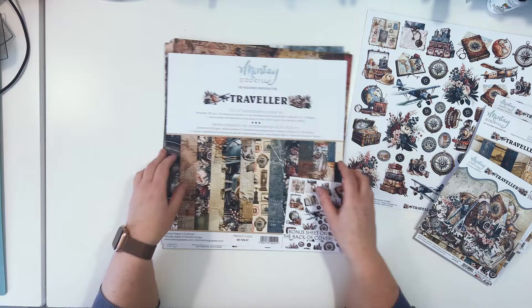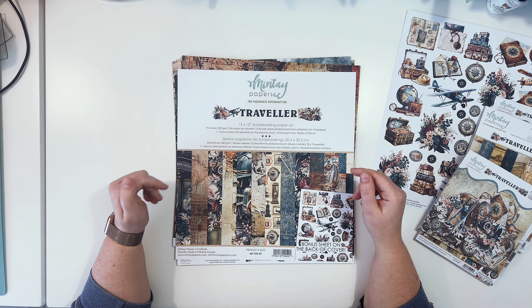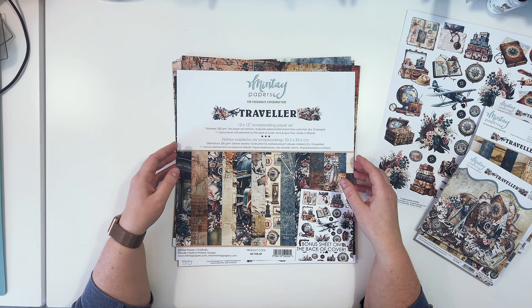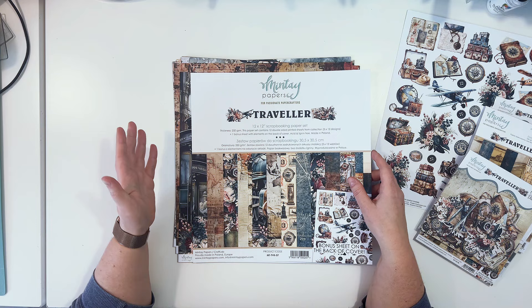We have six double-sided papers in this collection, like with all of the other collections, and you can purchase them separately or purchase the set. When you purchase the set you will get 12 papers plus a bonus sheet with elements on the back. Each paper comes twice, so you get one of each design.